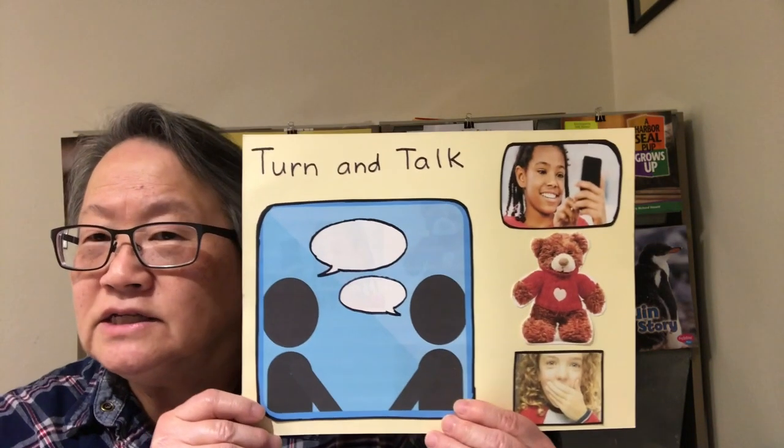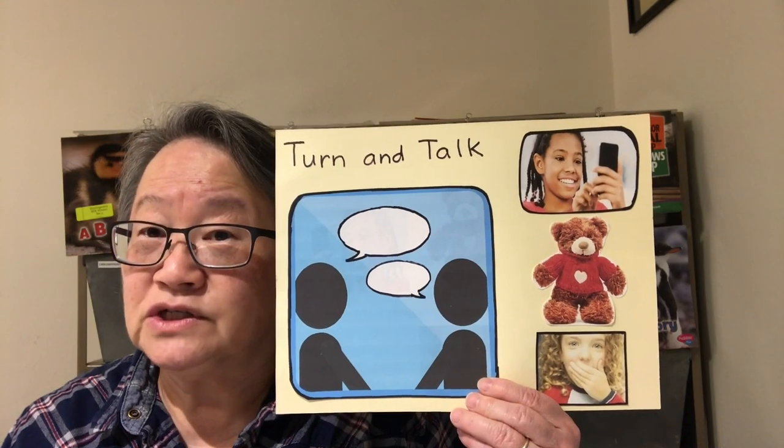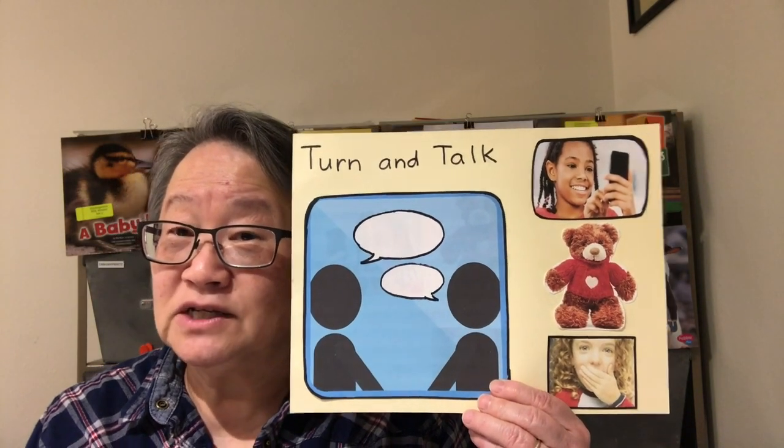Let's turn and talk and tell someone what you just learned from those pictures that you just saw. I'll give you a minute to turn and talk.